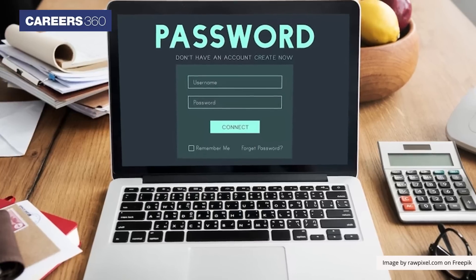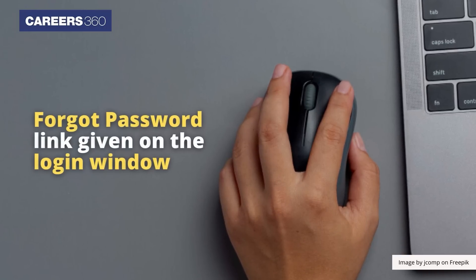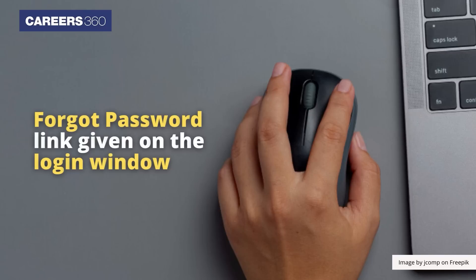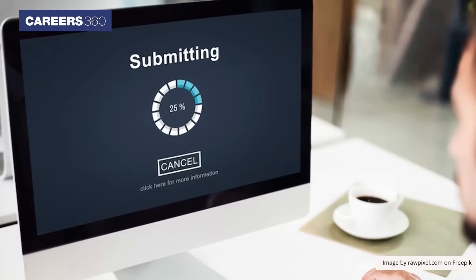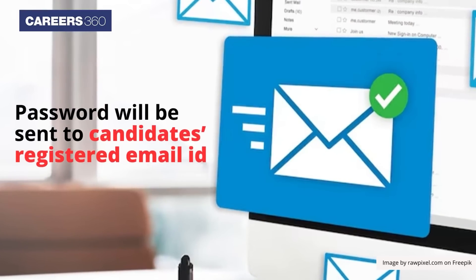If candidates have forgotten their password, they can retrieve it by clicking on the forgot password link given on the login window and entering the required details. Once submitted, a password will be sent to the candidate's registered email ID.